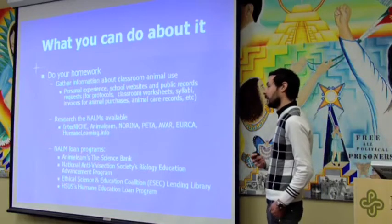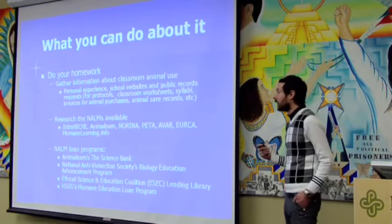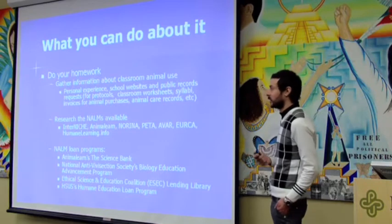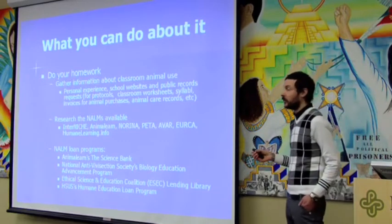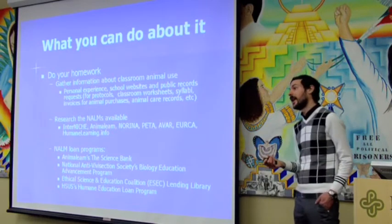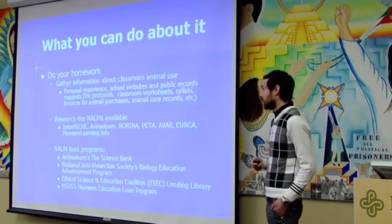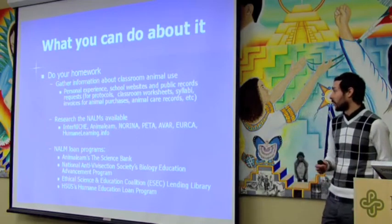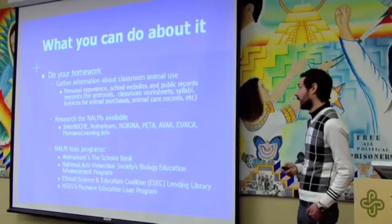Even if you need to purchase these programs, for example Digital Frog — one of the most popular frog dissection programs — you can buy a license for your entire school for $700, install it on every computer in the school, and burn 20 copies for kids or teachers to take home. That's a one-time $700 purchase and you never need to buy supplies again. Whereas with animal dissection, you're buying animal specimens and supplies with ongoing incidental costs every single year.